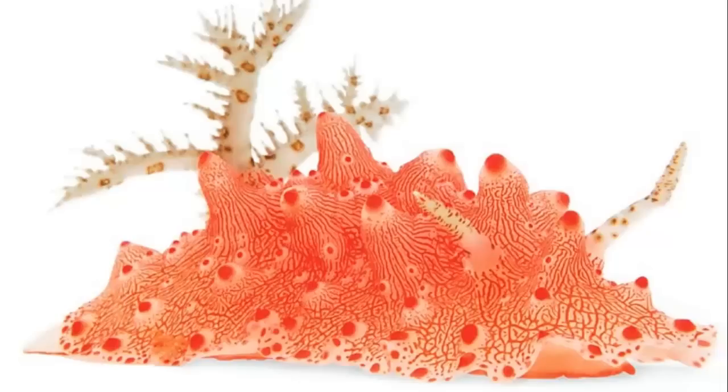SCP-751 lives in damp environments such as freshwater bodies of water, swamps, rainforests, and sewers. It will leave these environments when in search of a host, traveling for a maximum of 12 hours before succumbing to dehydration. SCP-751 has been observed to move through sewer pipes, water lines, and across most terrains, with the notable exception of sand and bodies of saltwater.